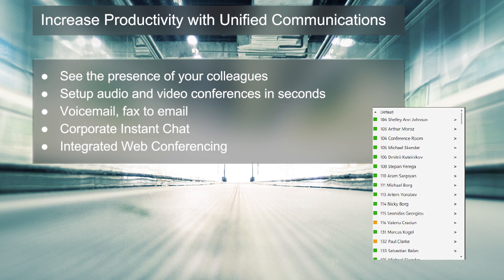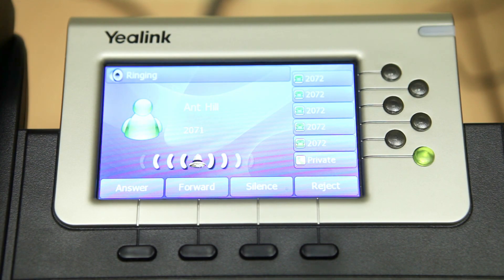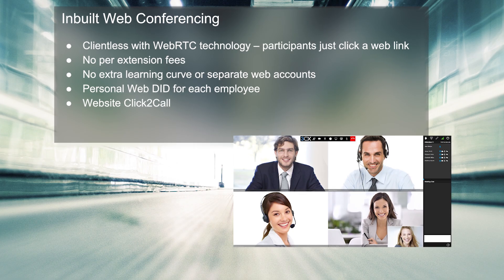3CX has all the unified communications features such as presence, so I can see if my colleagues are busy on the phone or not. I can easily make conference calls, I can have my fax and voicemail delivered by email — this is all standard in the 3CX phone system.